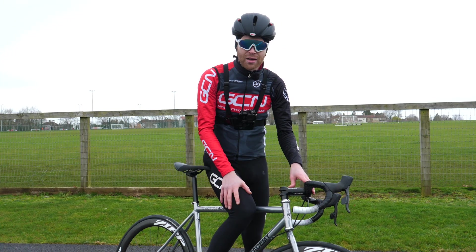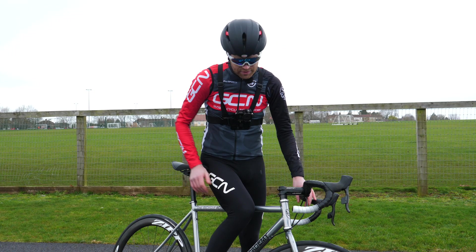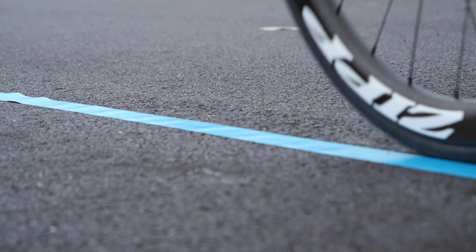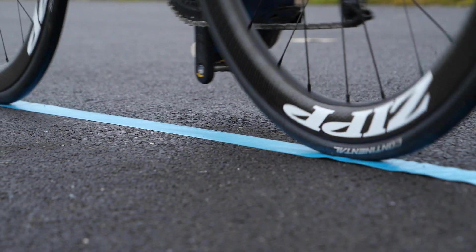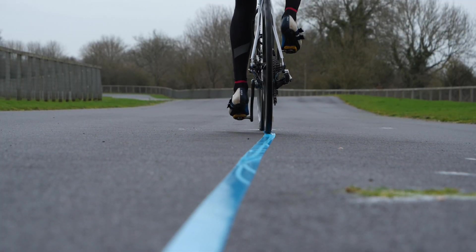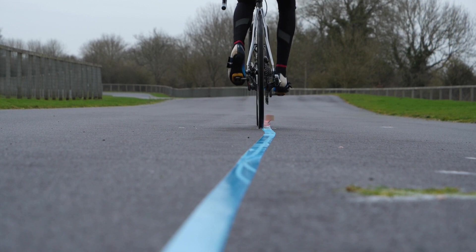Now it's time to try it with the bike with the longer trail, the 70 millimeter. That felt easier. When you're not leaning the bike, the longer trail provides stability even at low speeds, making it easier to hold a straight line.